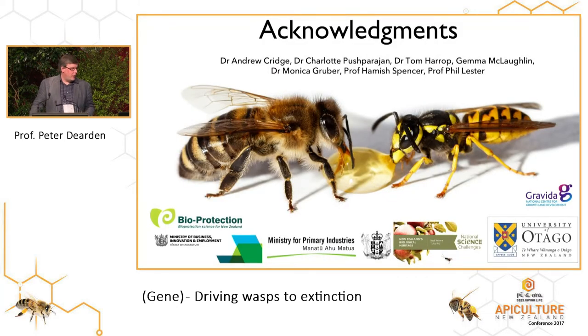I'd like to thank lots of people. This picture epitomizes my lab — we think bees and wasps should live in harmony, though actually what we want is a solution in that honey that kills the wasp and improves the health of the bee. I'd like to thank Andrew, Charlotte, Tom, Gemma, Monica Gruber, Hamish Spencer and Phil Lester, all people involved in these projects, and all the funders: Bioprotection, Ministry of Primary Industries, Ministry of Business Innovation and Employment, the Bioprotection Research Centre, the Bioheritage National Science Challenge, Gravita, and the University of Otago. All of those people — whether you know it or not — are all you, because they're funded by the government. So pay more tax and we'll do something about your wasps. Thank you very much. Happy to have questions or you can find me after this afternoon.